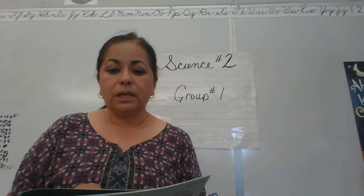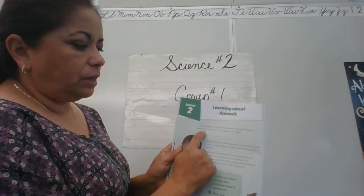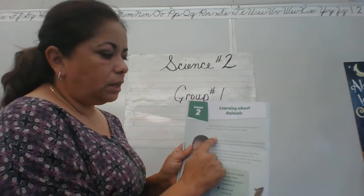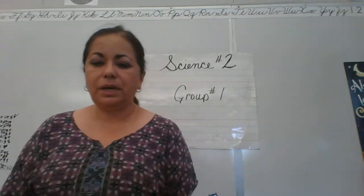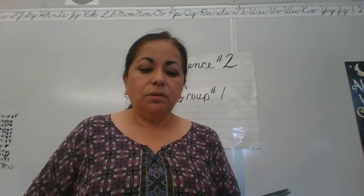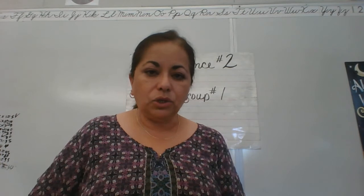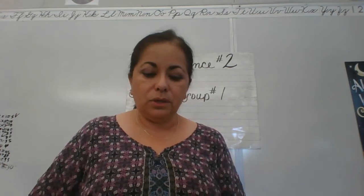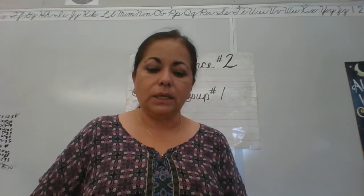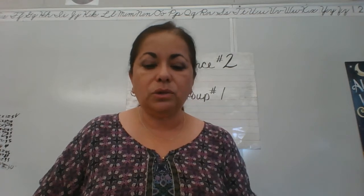Some people study animals, plants, and other parts of nature for their job. These people are called scientists. Scientists are people who study animals, plants, and other parts of nature for their job. This is their job — they study these things. They are called scientists.